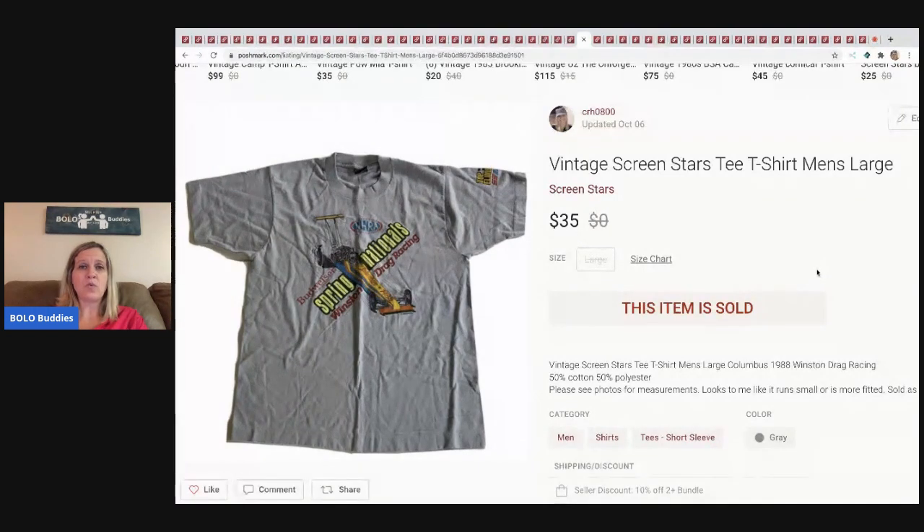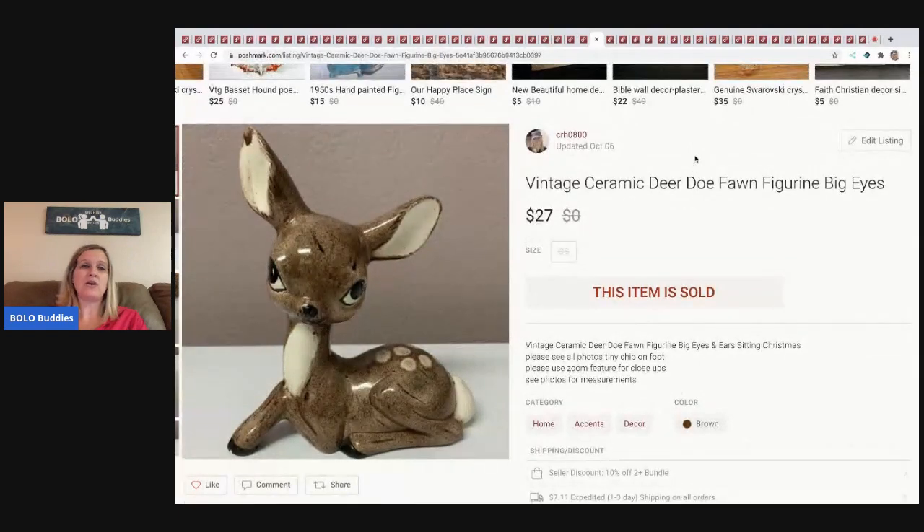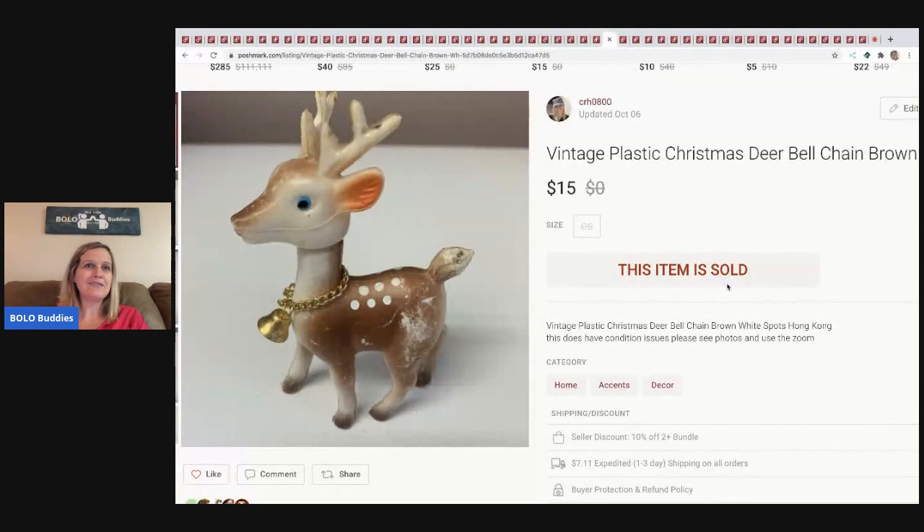The next item is this vintage Screamin' Stars racing-type tee. I got it at a garage sale for $1 and sold it for $35 — buyer paid shipping. The next item is this vintage ceramic deer. I like selling deer — I just see them and buy them and they do really well for me. This one is ceramic with big eyes, sold for $27 — buyer paid shipping. I think it was a dollar at a garage sale.